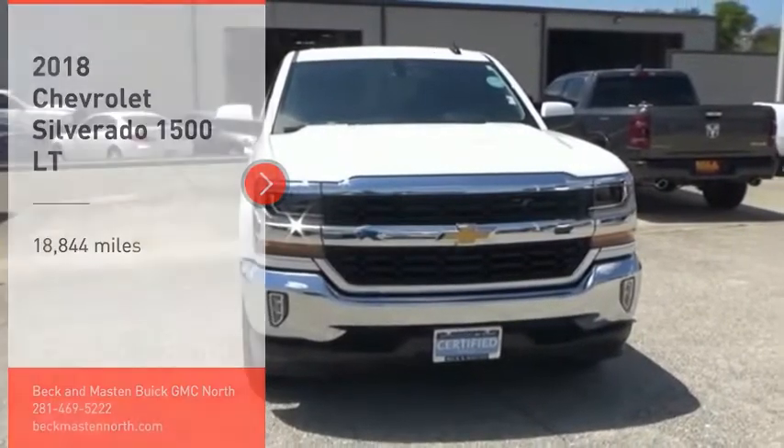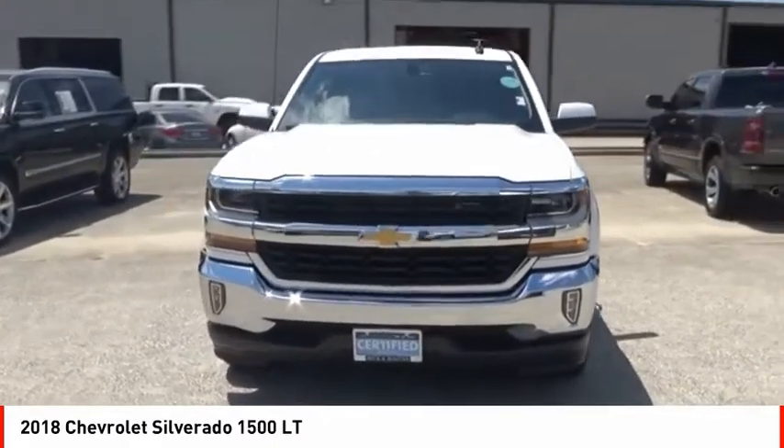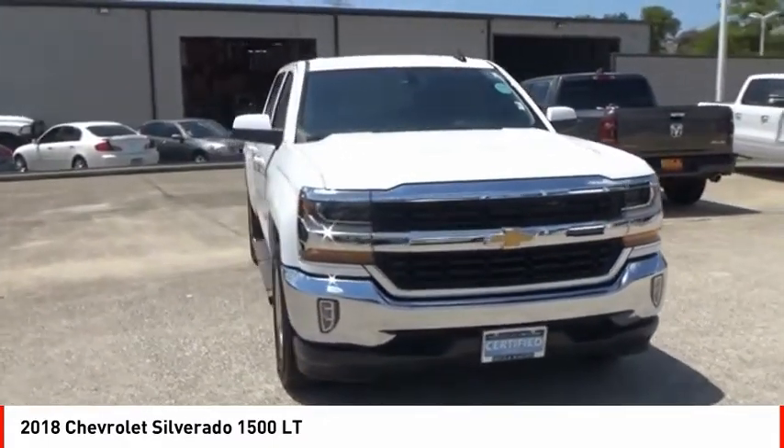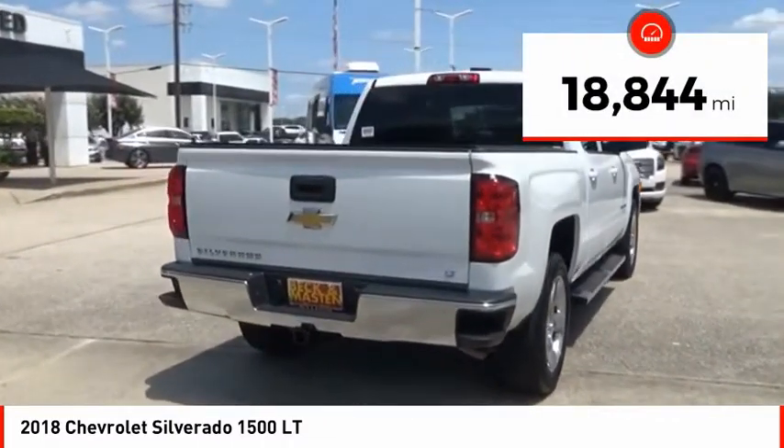We are pleased to show you the 2018 Silverado 1500. The Chevy Silverado 1500 has the lowest cost of ownership of any full size pickup. This vehicle has less than 20,000 miles.